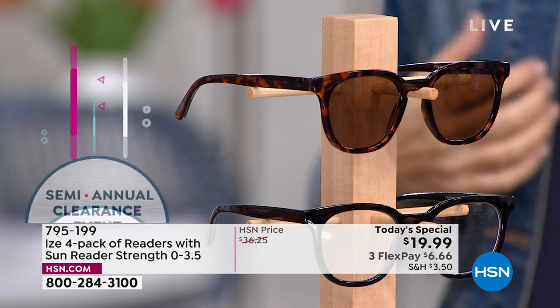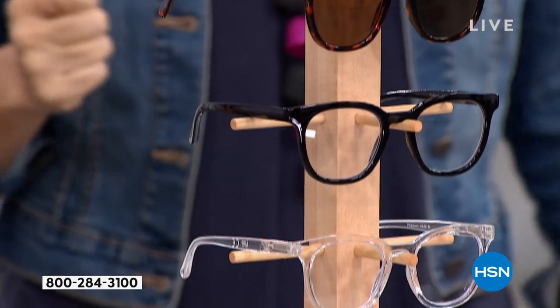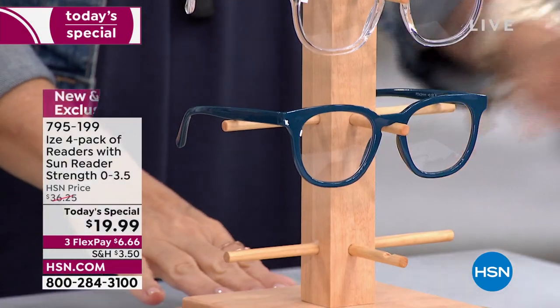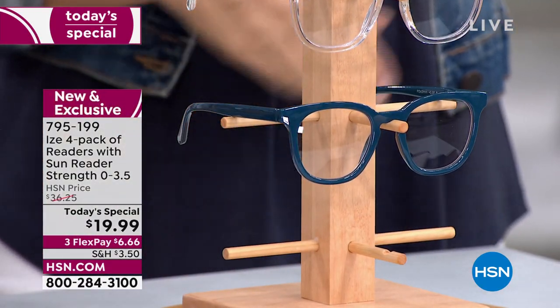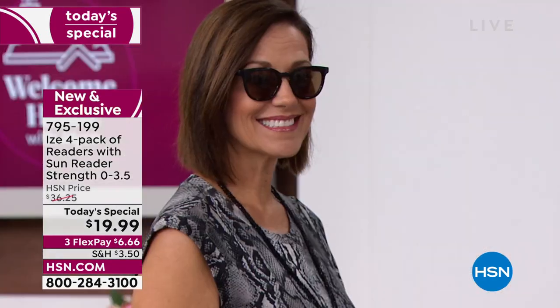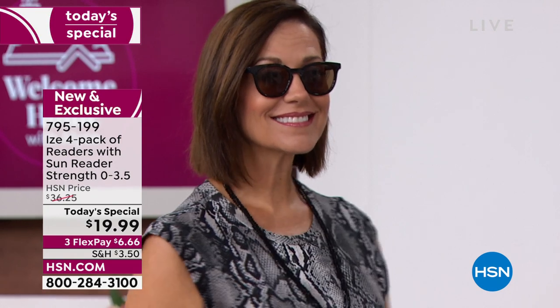795-199 is your item number. I know our phones are getting busy, so if you want to dive in, key in that item number at hsn.com or your app. I love that this is the first time we've done this round-square silhouette because it's truly a universal shape — now you get the best of both worlds together.